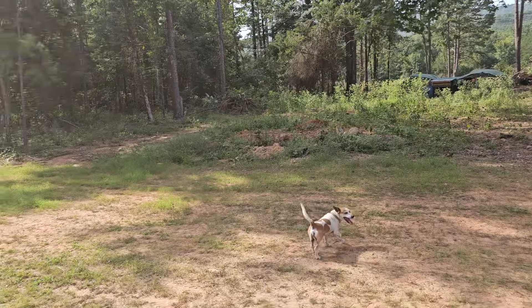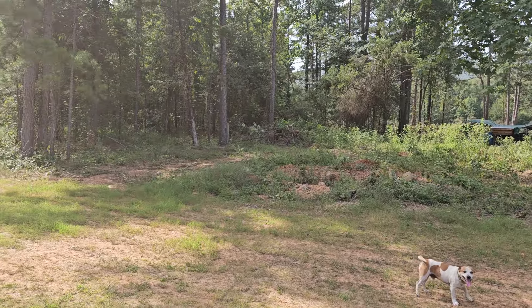Good morning! It's already a hot one here on Come On Mountain. We are out here moving and grooving. This is day four of the dozer. We're making some progress.